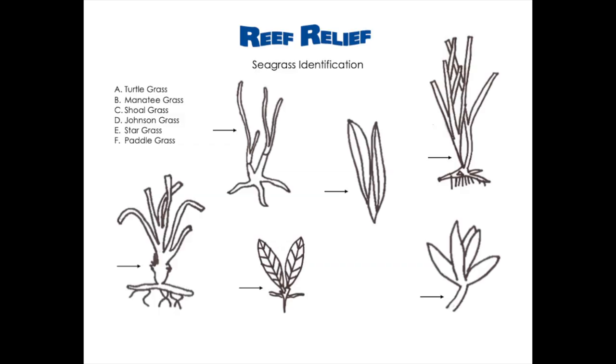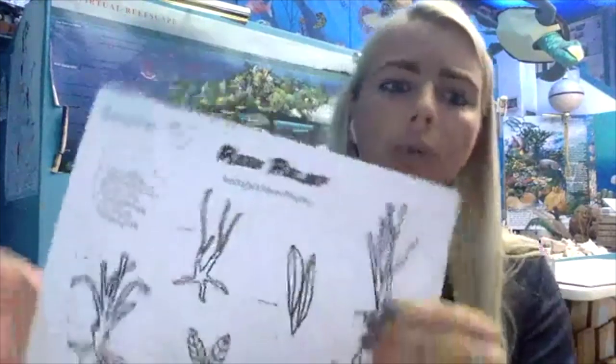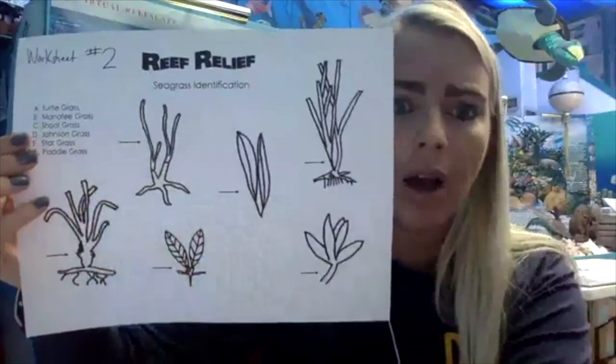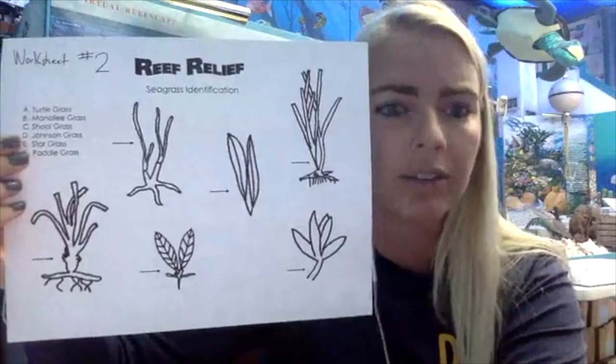Go ahead and take out this worksheet. I'm going to teach you about six types of seagrass you can find here in Florida. Some of you on the East Coast will also have a lot of these types. I'll explain each type, show you pictures, and it's up to you to identify them. We have the answer key on our website so you can check your work.